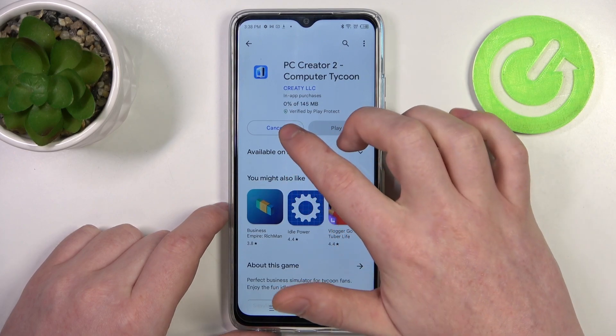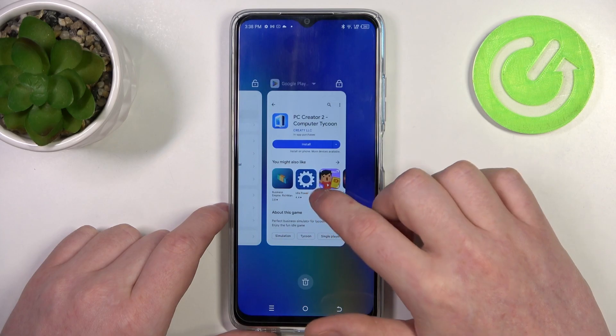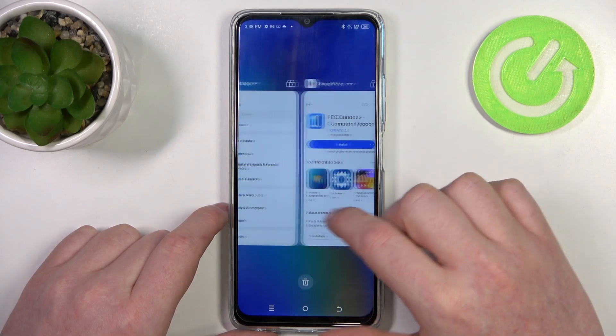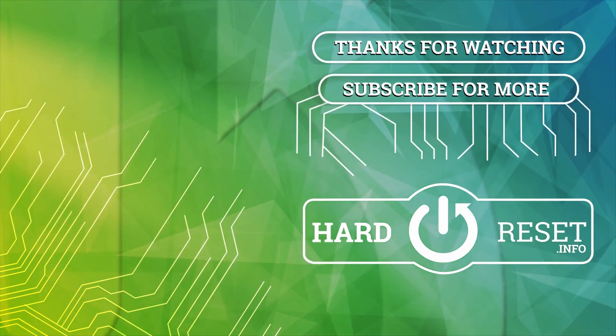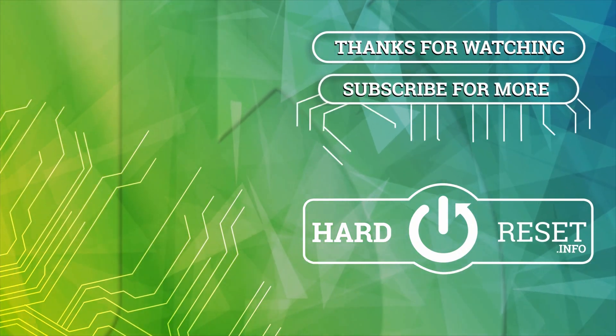And as you can see, the download works fine. That's it for this video, hope you like it. Please consider subscribing to our channel, and leave a like and a comment below.